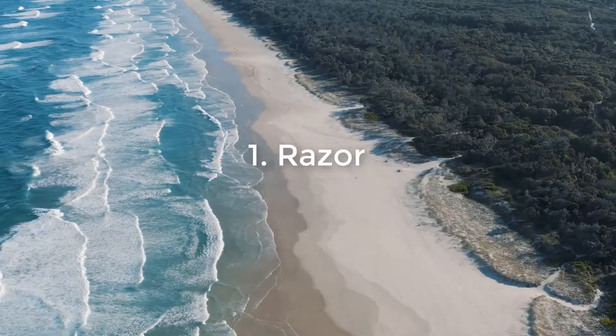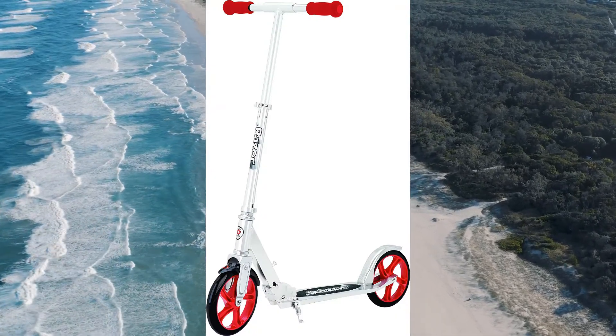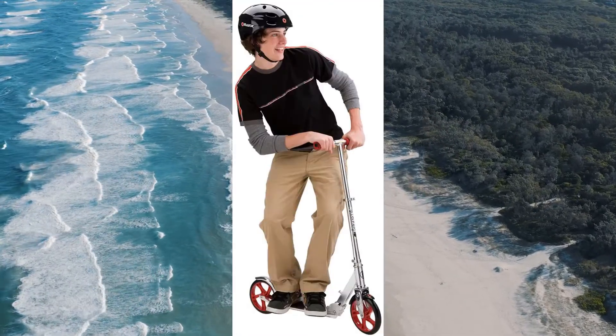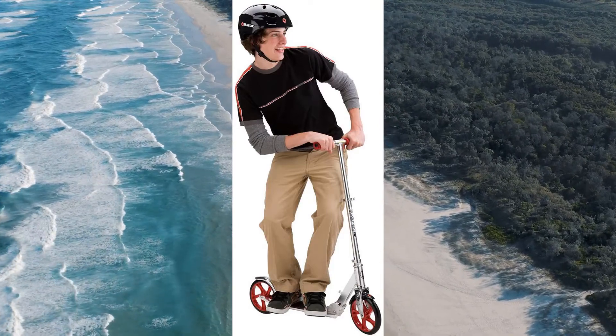Number 1: Razer. The Razer Adult Scooter is one of the most popular scooters on the market. It is well built and comes with quality parts. It's perfect for individuals who are tall and want to be able to travel around with their scooter but don't like the way it feels in their hands. This is a review of the Razer Airstream.